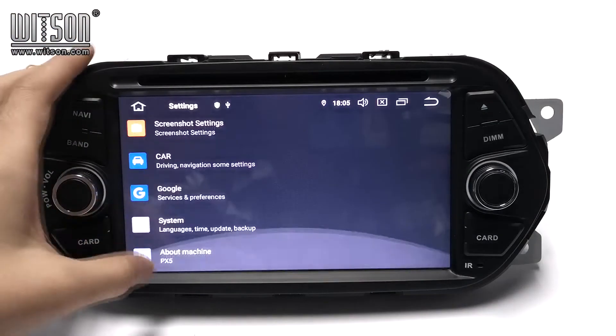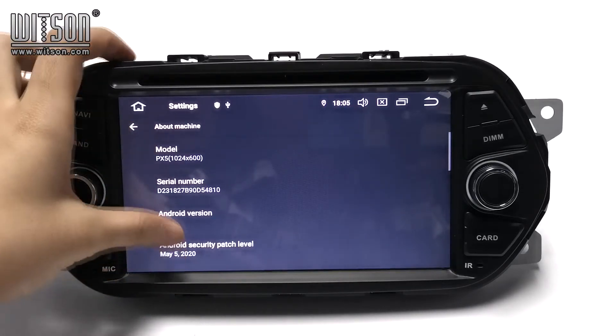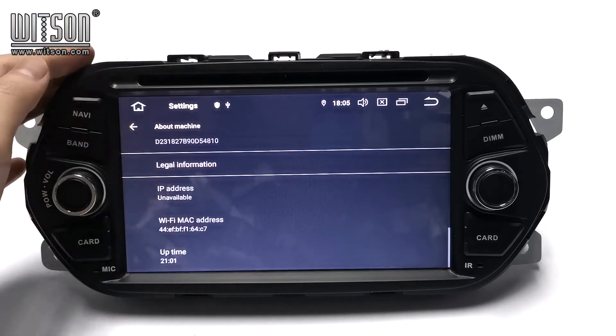Let's enter Settings here. Under About Machine, we can check the configuration. The model is PS5, the Android version is 10.0, and there is also other information like CPU, memory, and others.